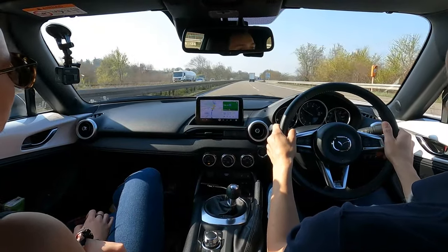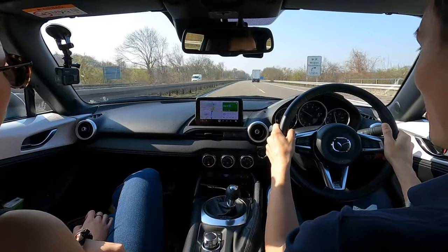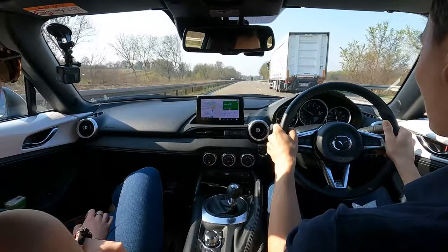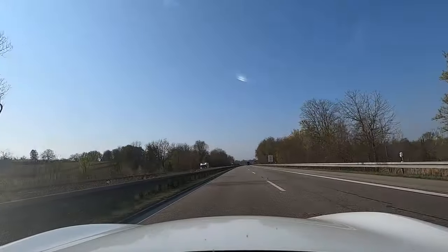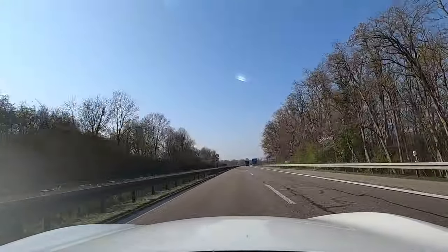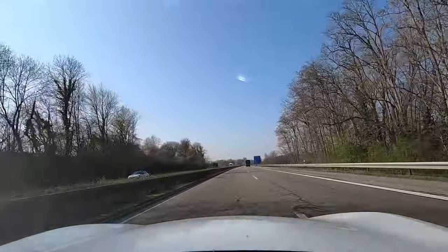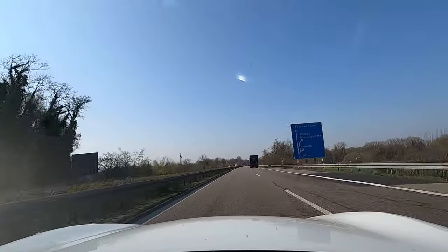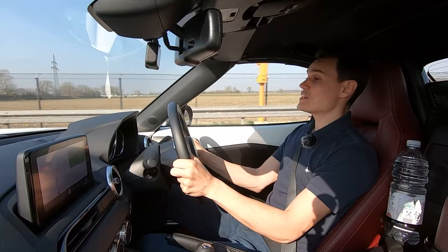What's nice about driving on the de-restricted sections of the autobahn is that you can relax and cruise at a speed you feel comfortable with. You don't have to keep glancing at the speedo to make sure you're within a speed limit, or worry about a speeding ticket. It's not about trying to go as fast as your vehicle can handle.